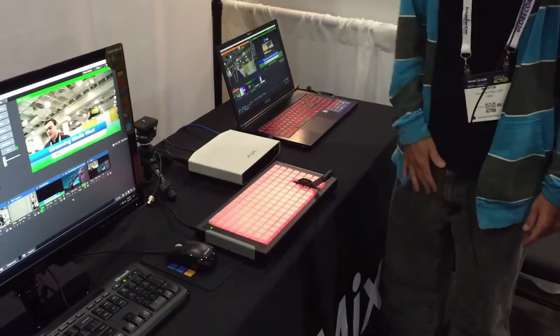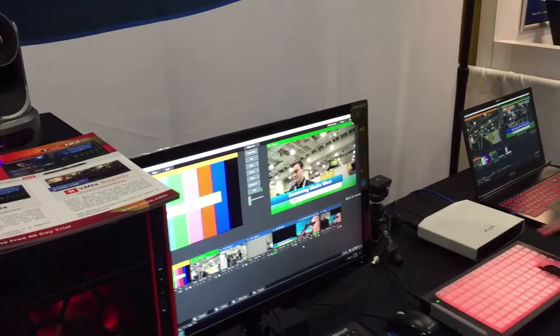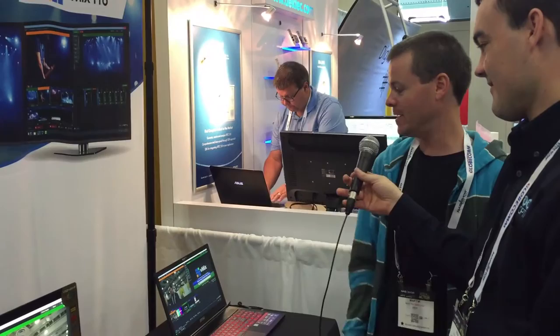Tell us what this is, Martin. Yeah, so this is a new controller from Xkeys. We'll have Dan from Xkeys here tomorrow. It has a built-in T-bar, so that's pretty cool — a nice smooth transition with the T-bar. All of these hundreds of buttons are fully programmable, so you can just go crazy programming every little thing in your production so that you don't have to pick and choose sources. Just press the button and you're ready to go. That is the Xkeys.